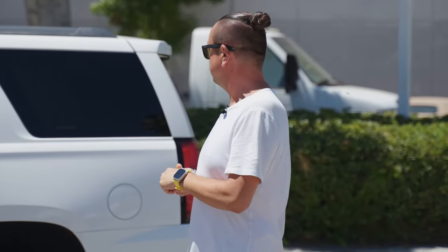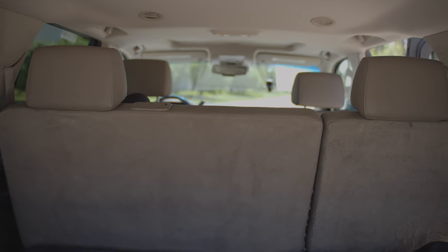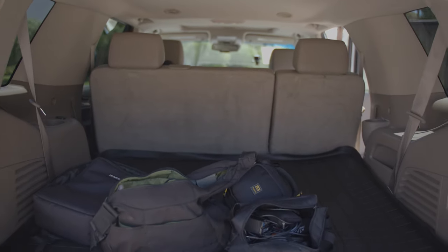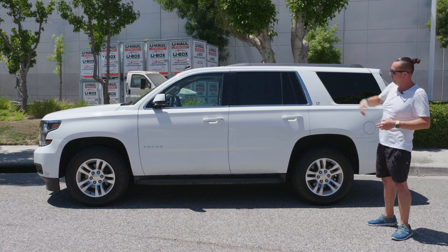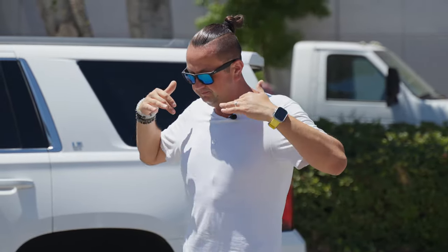Besides the space and all the seats, if you want to put people in the back but don't have enough room for luggage, you can put a roof rack on top and all your stuff goes up there. It's easy to do and there are a lot of platforms where you can buy different kinds of roof racks or roof boxes.